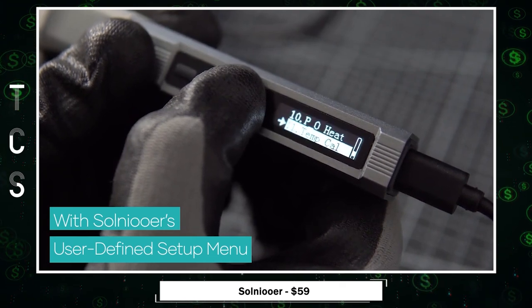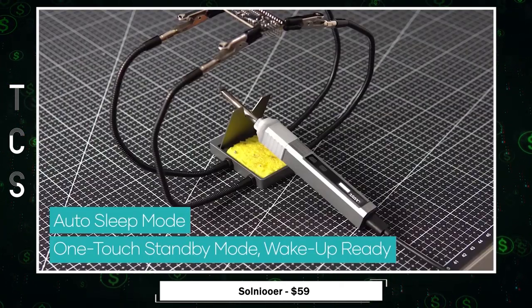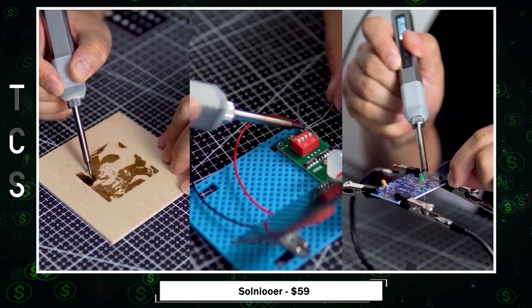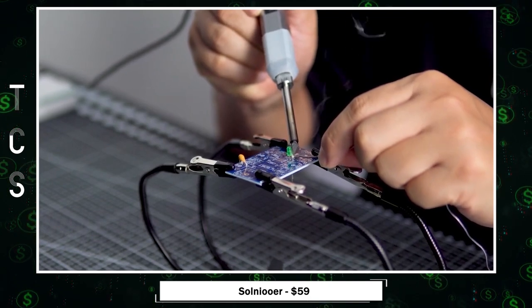Its OLED display offers clear readings, and safety features like auto-sleep and standby modes can be customized to your preferences. From DIY tasks to industrial projects, Solnayur redefines soldering with power, precision, and convenience.